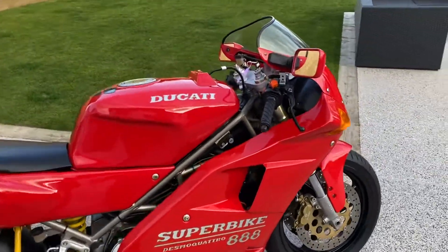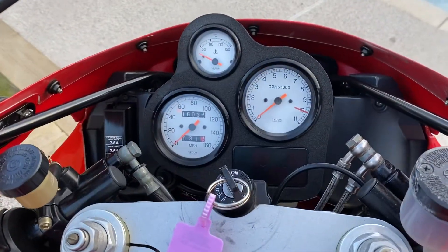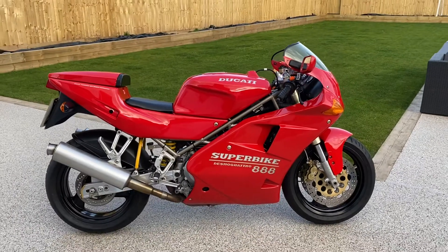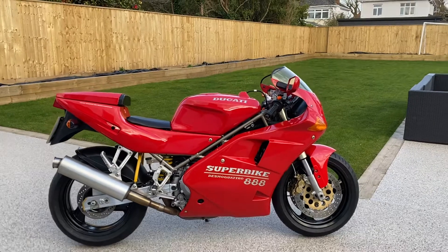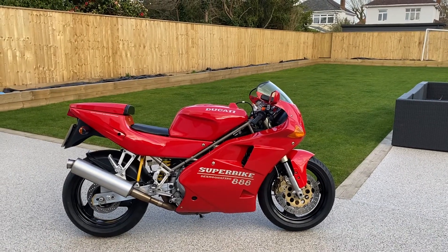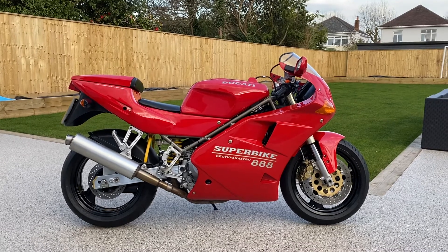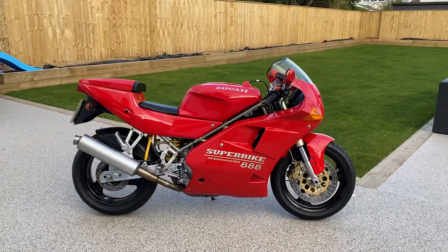I had this in my collection alongside a 916 that I've just parted with. It's got just 16,000 miles on it and I think it is arguably, behind the 916, the most iconic superbike that Ducati have ever done. The fact that they had the 851 and the 888 rolling straight into the 916 — it's just going to be that period where I think it can't really be bettered by Ducati.